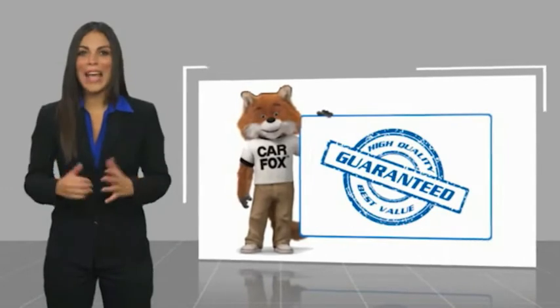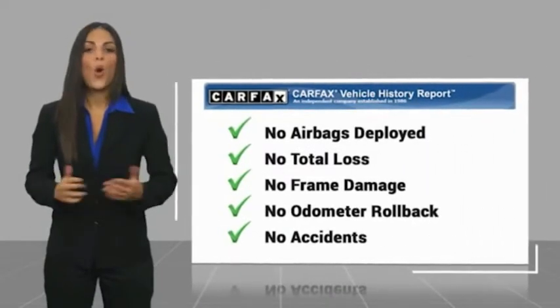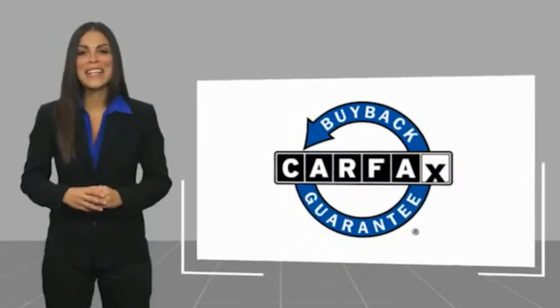Here's another high-quality vehicle with a Carfax vehicle history report. Be sure to find a complimentary copy of this report online or contact the dealership. This vehicle qualifies for the Carfax vehicle history report and the Carfax Buyback Guarantee.